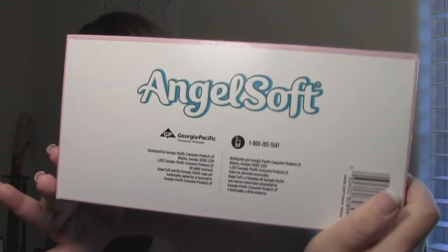The next thing in my bag of empties is tissues — the Angel Soft brand. I picked up the big four-pack because I always have to have tissues. They're pretty strong, I like them — I guess I should since I have three other boxes.